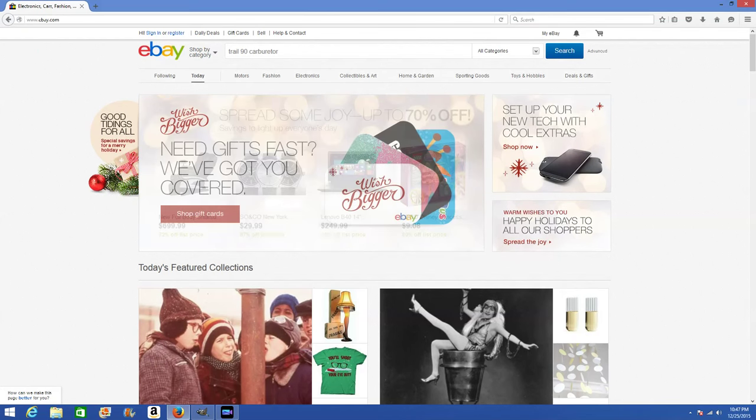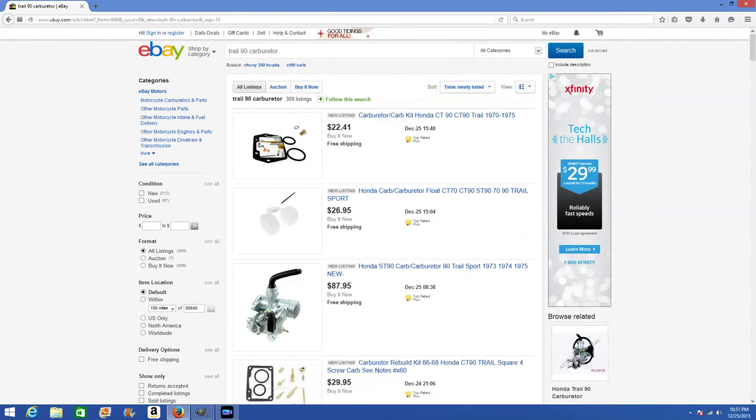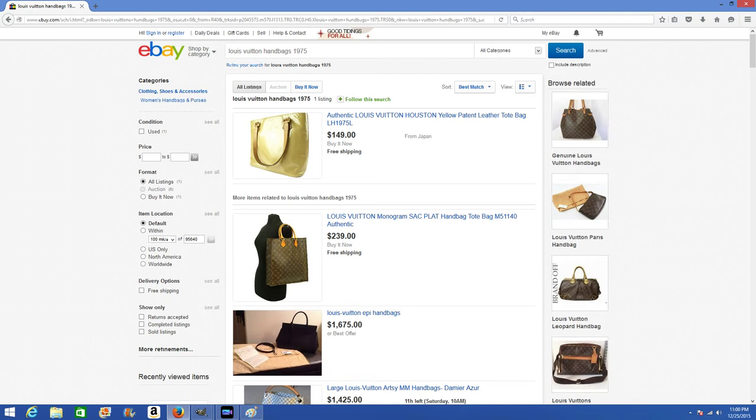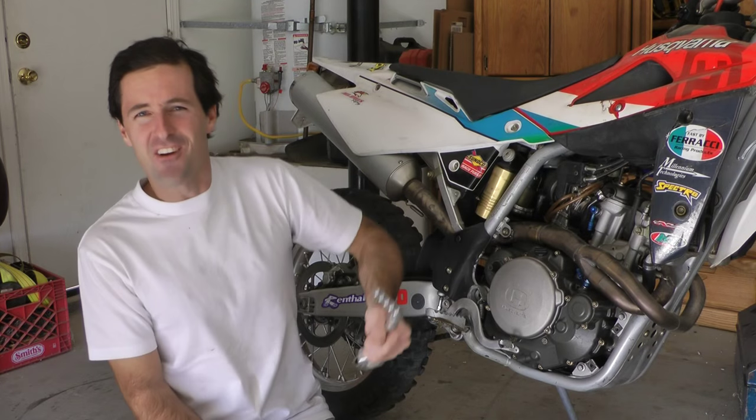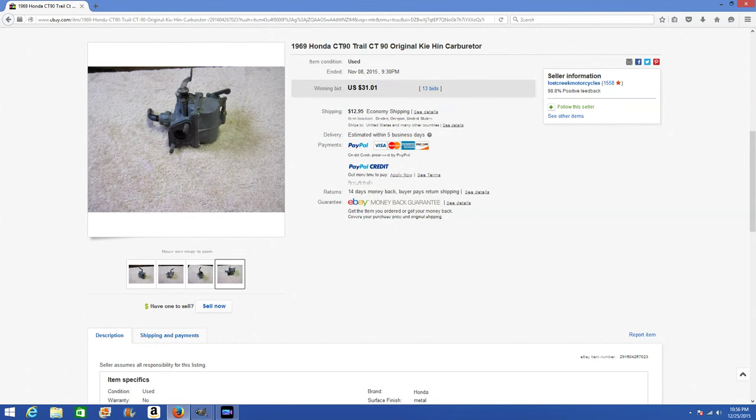Similar game plan for eBay: search your terms, sort by newest listings first, save it to your bookmarks, and check it every day. It doesn't matter if you're looking for a Trail 90 carburetor, a vintage Louis Vuitton purse, or a kickstarter for a 2007 TE250 — you'll find what you're looking for. In time, the retail cosmos will align for you. I hope that helps you find the part you need.